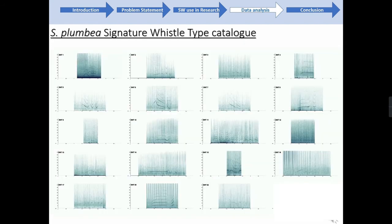My next objective was to investigate signature whistle types in a greater proportion of the population and their potential use in mark-recapture studies. I used boat-based recordings of humpback dolphins collected over the past four years from five different geographic locations — chosen because they were present in the national movement study by Vermeulen et al. in 2017. I used acoustic data recorded in False Bay, Struisbaai, St. Sebastian Bay, and Mossel Bay, and identified 21 potential signature whistle types from 18 hours and 43 minutes of recordings.